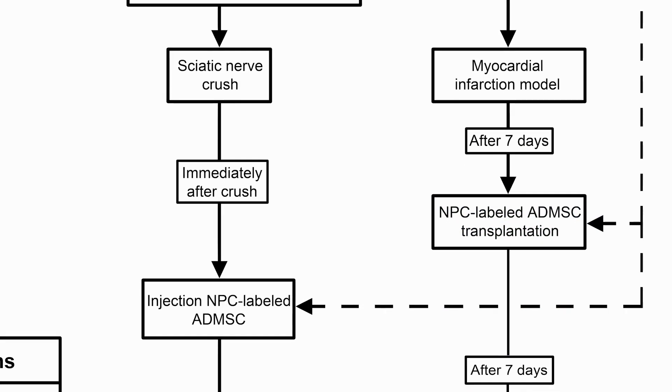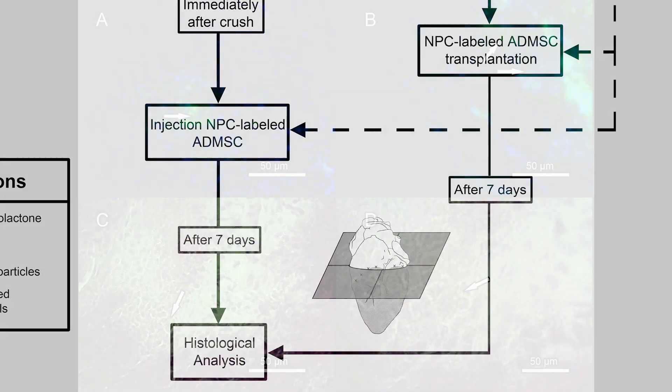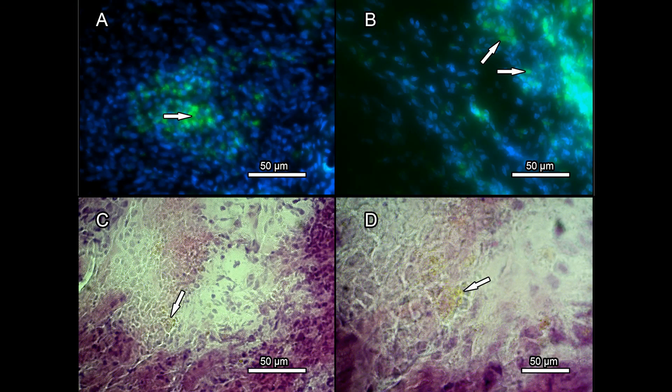After 7 days of transplantation, infarcted hearts and sciatic nerve slides were made for histological analysis. The mesenchymal stem cells with curcumin-loaded nanoparticles can be identified in images A and B for their bright green fluorescence. In images C and D, it can be observed the cells with nanoparticle clusters in the infarcted area.